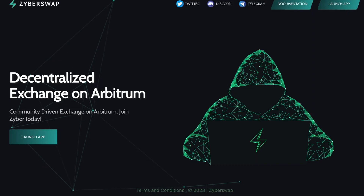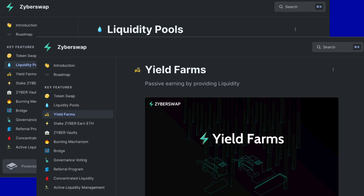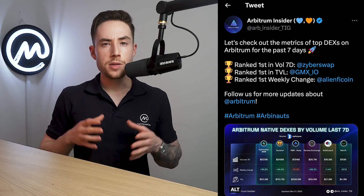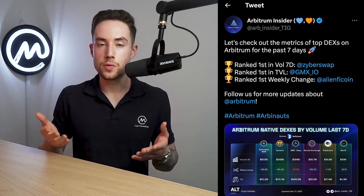Coming in for the fifth position, we have Zyberswap. Zyberswap is a traditional automated market maker or AMM, with liquidity pools for users to deposit into and earn yield on. Zyberswap currently supports extremely high yields on native token pairs using native token emissions, and these high yields have successfully bootstrapped a significant pool of liquidity, quickly sending them into the top 10 highest TVL protocols on Arbitrum in just three weeks, against strong competitors such as Uniswap and Sushi.